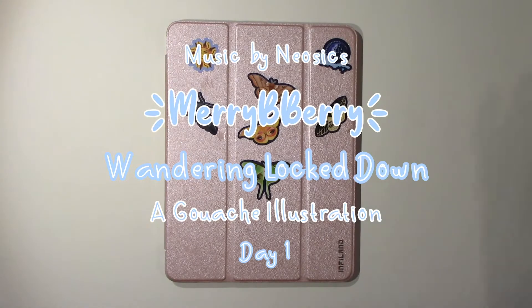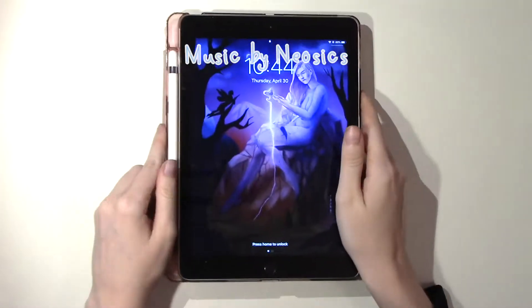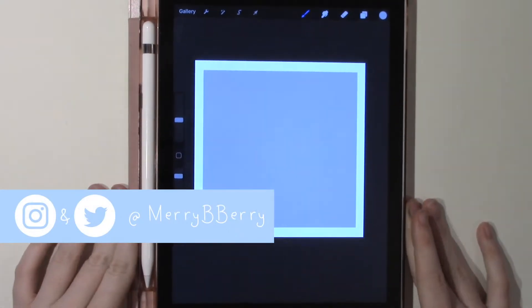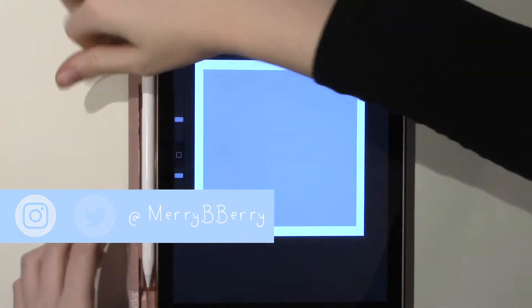Hey folks! Thanks for stopping by and welcome to this little video. This is day one of a series that I'm hoping to do at least 30 days of, if not more — something I'm gonna call Wandering Lockdown.